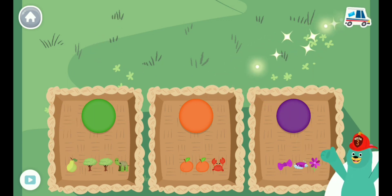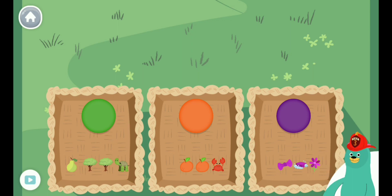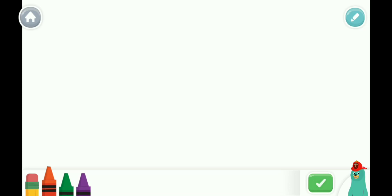You sorted them by color! If you ever get stuck, tap me in the bottom corner. Let's draw with orange, green, and violet.